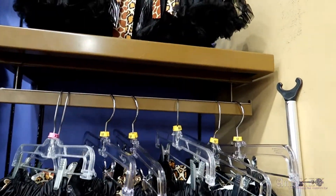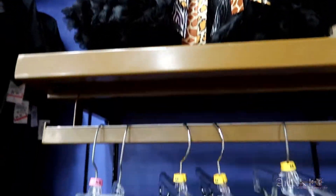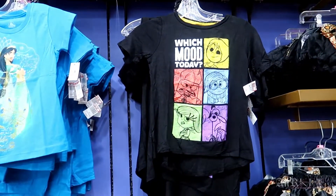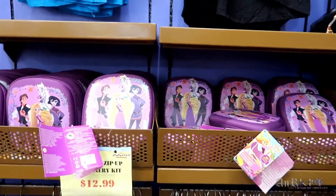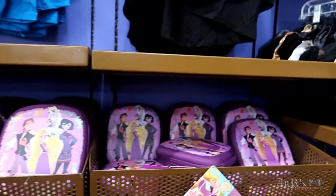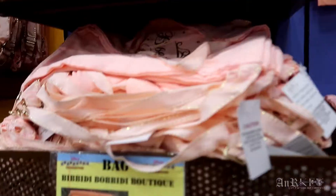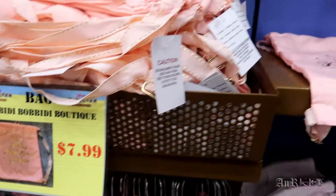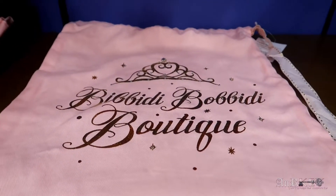These safari tutus have been here for a long time. Zip up. Stationary kit is $12.99 — they definitely have a lot less of those. The Bibbidi Bobbidi Boutique bag — that's a mouthful — and that right there is $7.99.